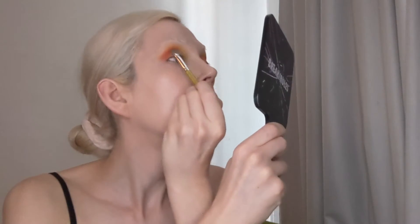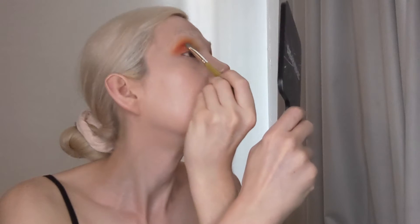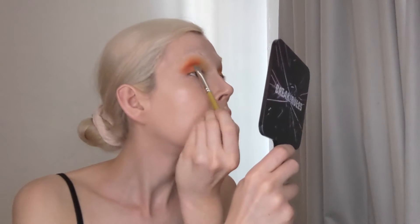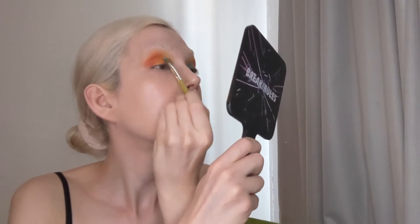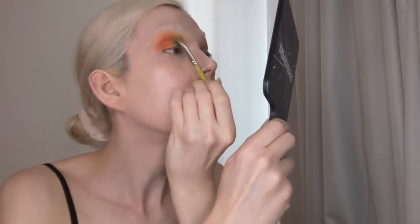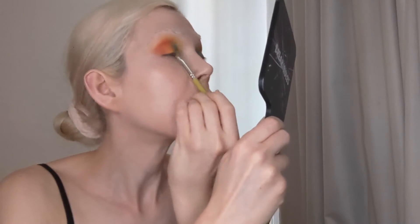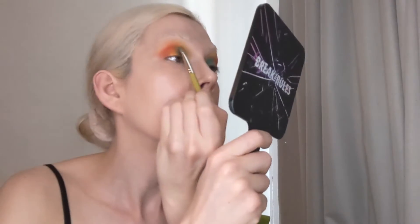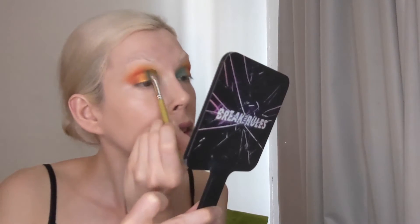Now to begin the work on the lid, I'm taking the shade Monarch, which is a shimmery orange from the Serenity palette from Annette's Makeup Corner x Menagerie. Then on the inner part of the lid, I'm taking the shade The Belief, which is a shimmery blue from Double Down Cosmetics x Media J, The Future Collection, and I'm just blending that in.